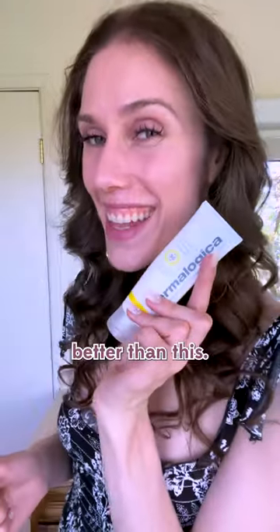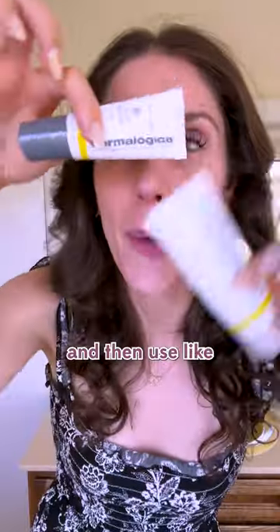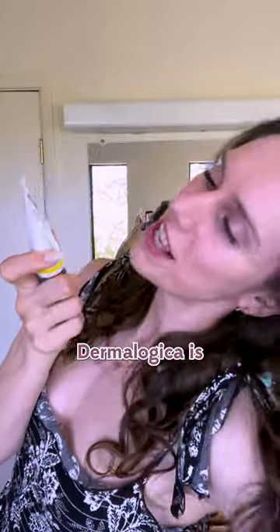What do we think? For $55, this is tiny. I like the niacinamide. It is a little better than this. I so far love the way it feels, but I would use this to spot it on areas where I have large pores and then use like a multi sunscreen. Dermalogica is an esti-besti, but I don't know. What do you think?